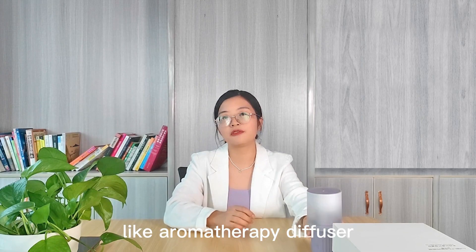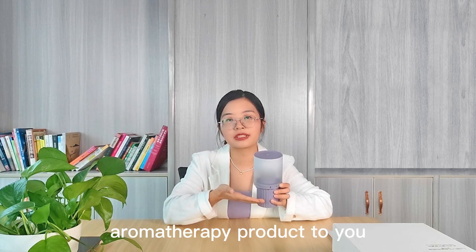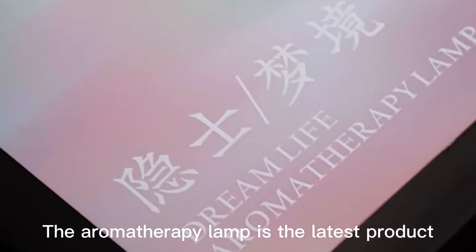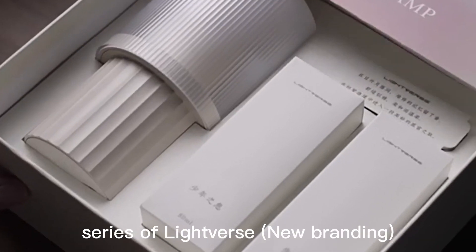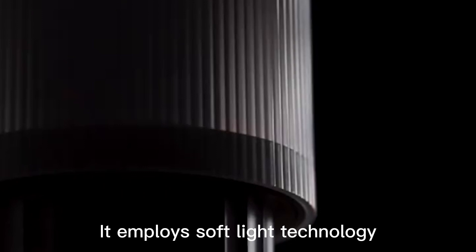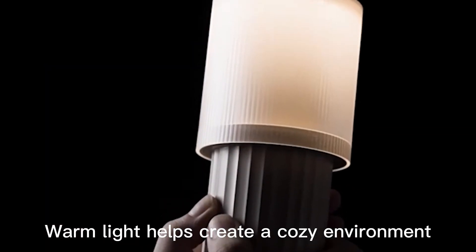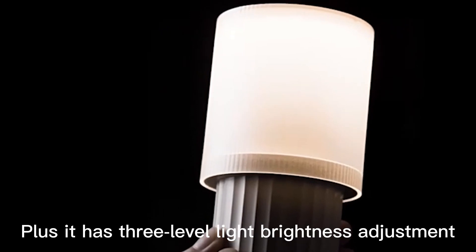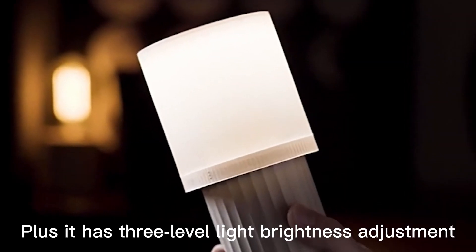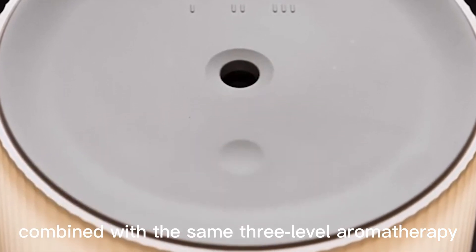Like aromatherapy diffusers. Today I'm gonna show you our popular product. This aromatherapy night light is the latest product series of Lightverse. It employs soft light technology. Warm light helps create a cozy environment, plus a clever three-level light brightness adjustment combined with the same three-level aromatherapy diffusion design.